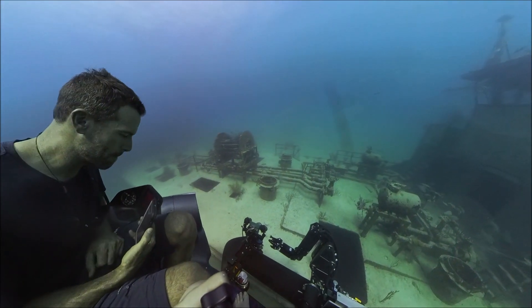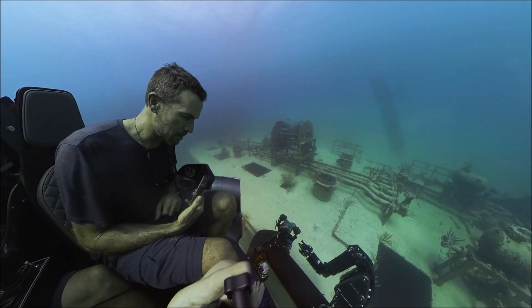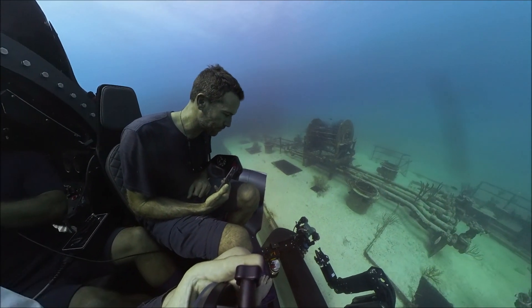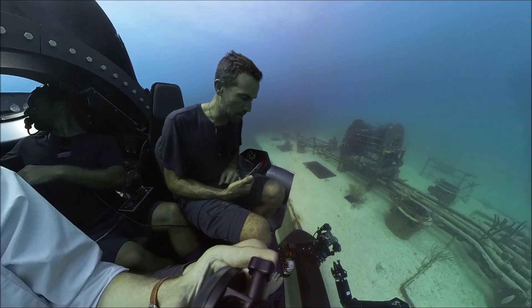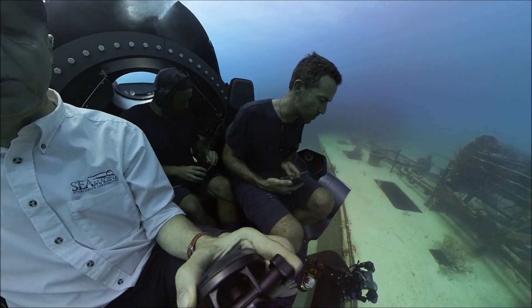You moved too far. Yeah, this is easy. You need to come up. You can come to us. You can come up.